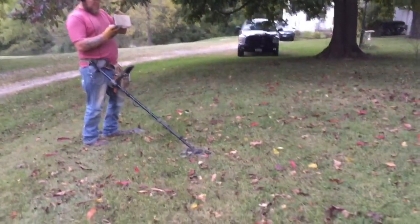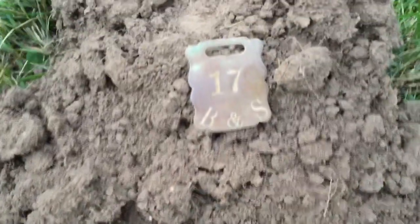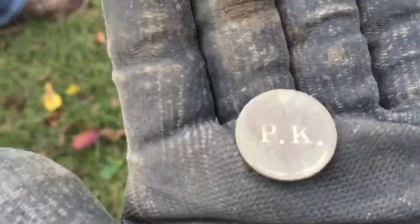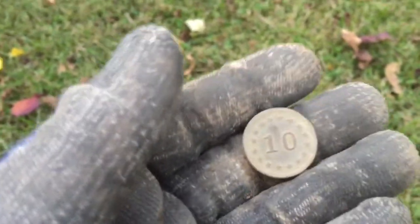Heading toward the truck, probably my last hole. I thought I had another Indian but it flopped out — got a little fob, number 17 B&S. Let's see if anybody knows what this is — it says 'PK 10 cents in trade.' Concessionary token, I guess maybe. Awesome, nice find.